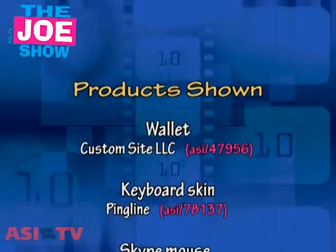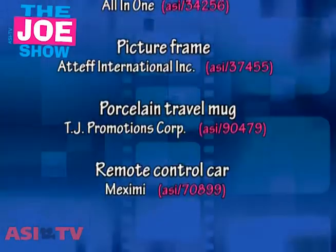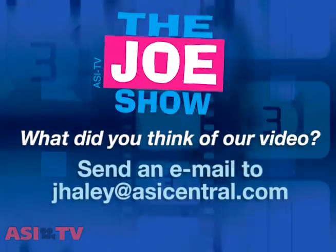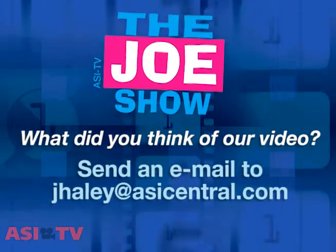Well, those are all the products I had to show you today. Thanks a lot for watching. Next week, you want to stay tuned to The Joe Show because we are going to have our fantastic and special end-of-the-year Joe Show special. This is ASI TV. We'll see you next week.